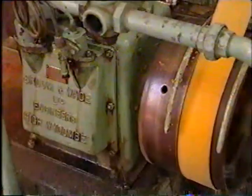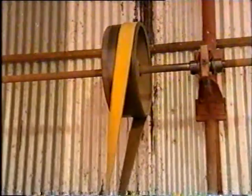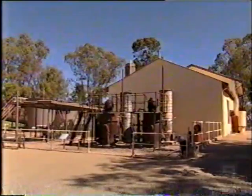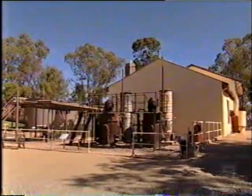By 1964, the old Humphrey pump was obsolete and it was replaced by the electric pump, which now, too, is a relic of the past. It's all part of the fascinating history of irrigation in the Riverland, and it's on show at the Cobb-Dogler Irrigation and Steam Museum on Park Terrace. For opening times and the dates for special firings of the Humphrey pump, contact the Barmer Visitor Information Centre.